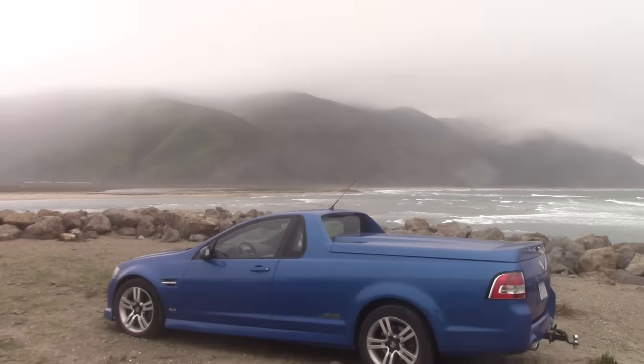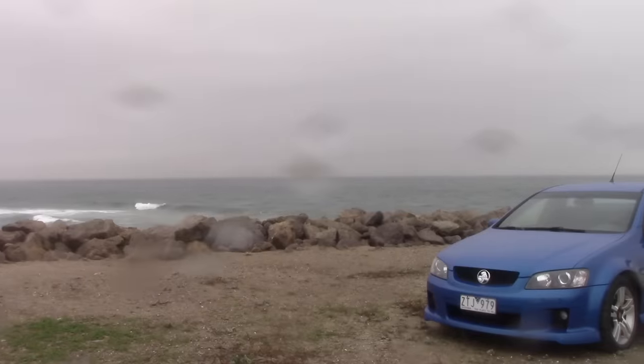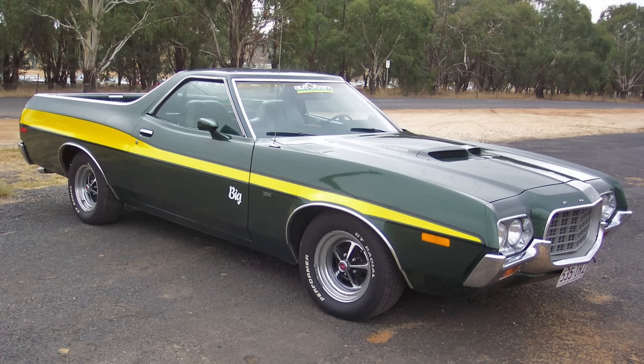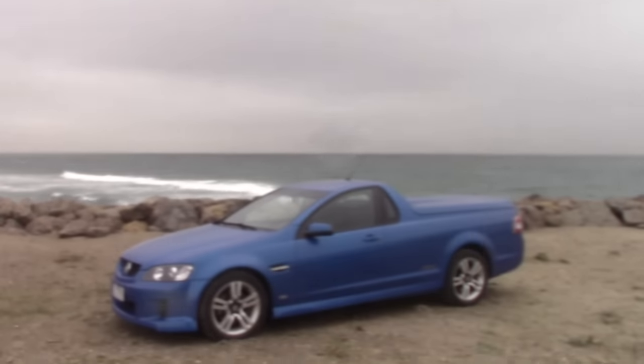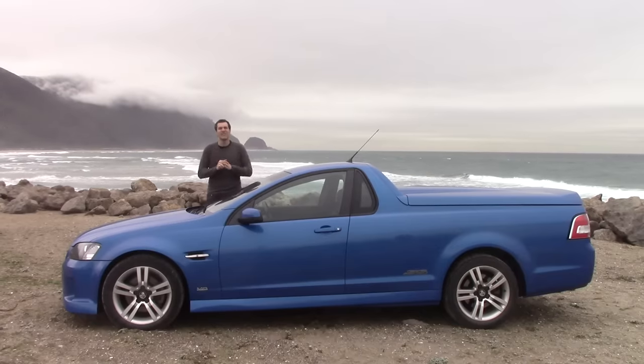First, a little history. The car-based pickup truck was popular in the United States in the 1960s and the 1970s. There was the Chevy El Camino and the Ford Ranchero, and in the 1980s Chrysler even tried to get in on the game with the horrible Dodge Rampage. But while this whole thing died out in the United States, it caught on in Australia. And in Australia, they have this — the Holden Ute.